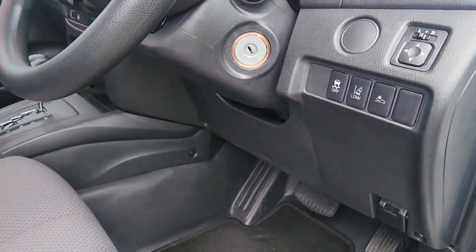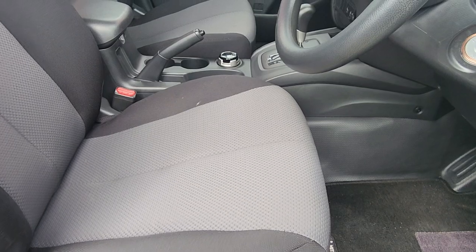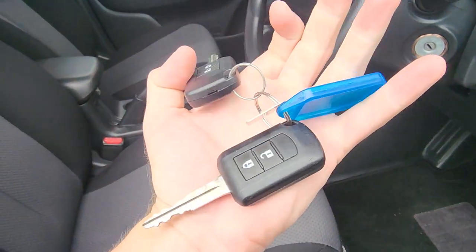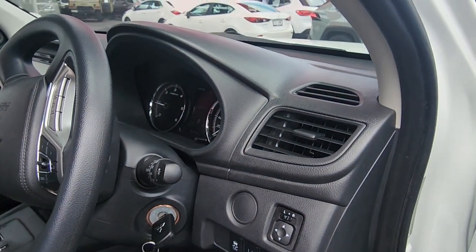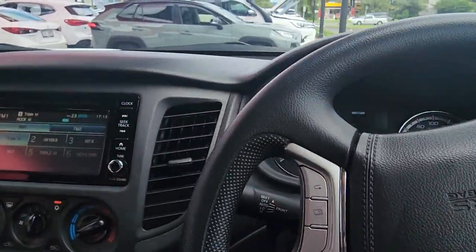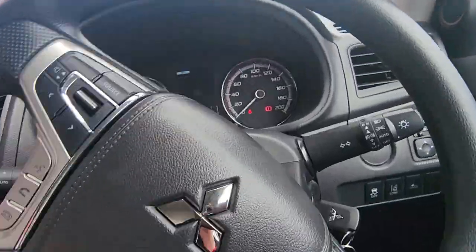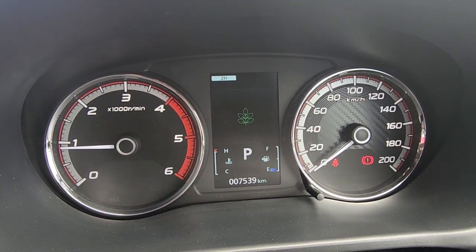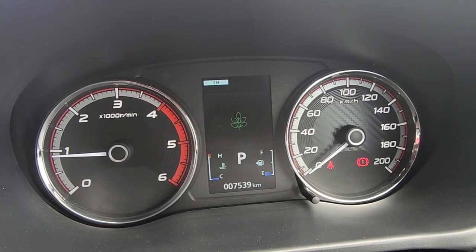I'll pop the bonnet because I do want to show you underneath there as well. We've got the height adjustments and seat adjustments just here, so we can fold those and raise up the seat. Two genuine keys with central locking on both of those. So as we jump inside and turn the radio down — only 7,539 kilometres, no engine lights or dash lights or anything like that. Just the seatbelt warning because I'm not wearing a seatbelt, and the handbrake's on as well.